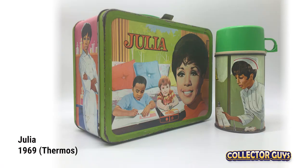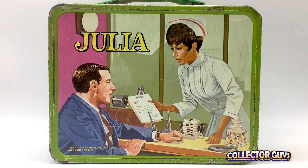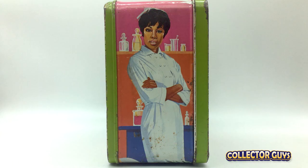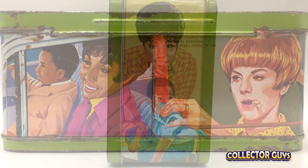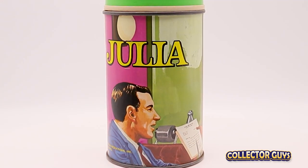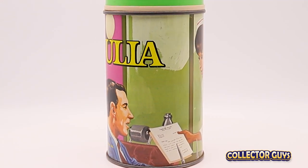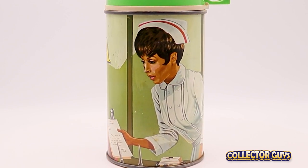Julia. Like the series itself, this lunchbox is historic for being the first to feature an African American woman. The artwork here is spectacular, beautifully capturing the likeness of its star, Diahann Carroll. The sides and bottom all feature very realistic illustrations of the cast. The bottle is just a cover designed as a wraparound. And if you're looking for a little added entertainment, go check out the open for this show on YouTube — it's pretty groovy.